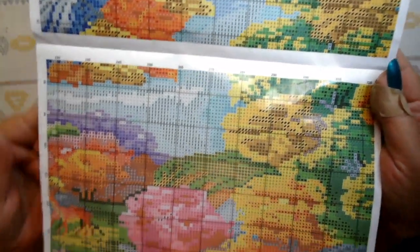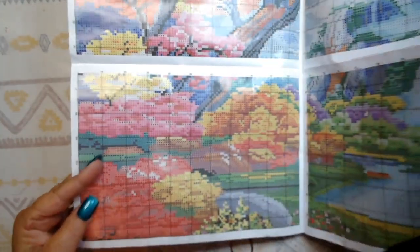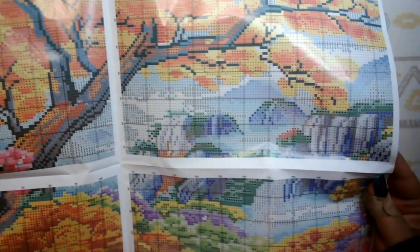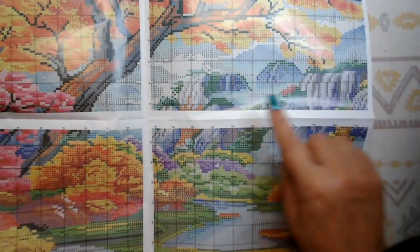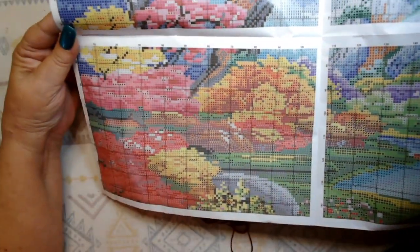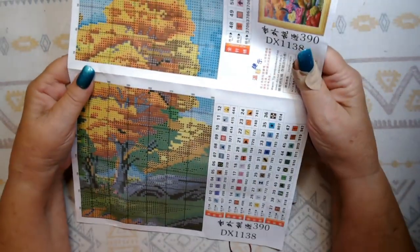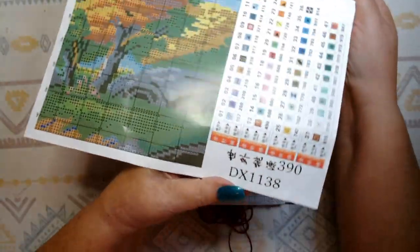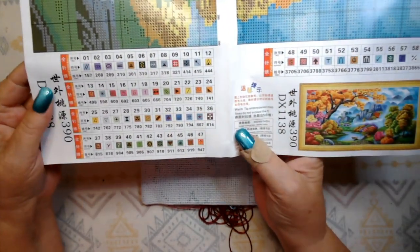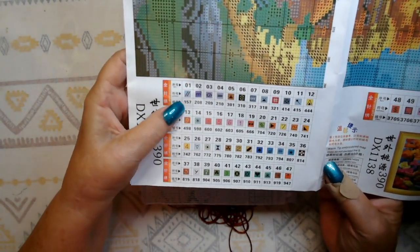The pattern is very clearly printed and easy to read — it's like a Joy Sunday pattern except the paper isn't quite as glossy. Here's more of it — you can see the waterfall, another waterfall over there, and it looks like there's a little boat on the water. I just think this is a beautiful picture. Here's the product number, and here are the color guides with the floss number, symbol on the fabric, and DMC codes.